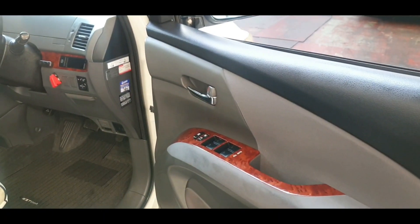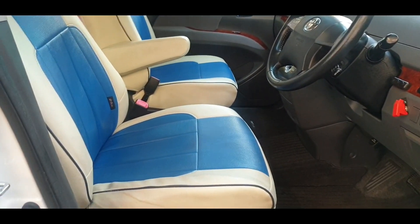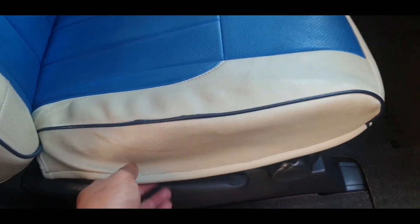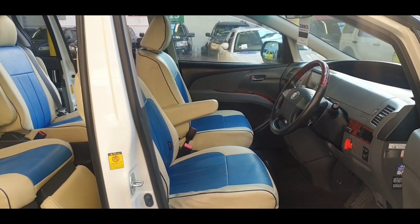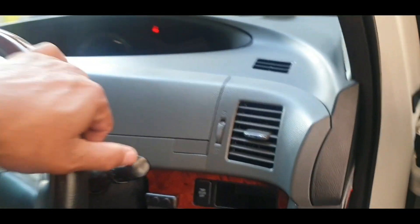At the front we have all electric windows, folding electric mirrors, and cruise control. The driver's area is very tidy as well — this car has been very well looked after and regularly serviced. All stickers and everything are there for the service record. These leather covers are quite good — they're nice and thick, they'll look after the seats and save hassle cleaning.